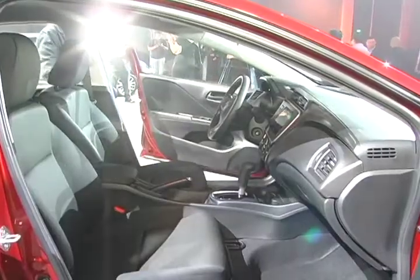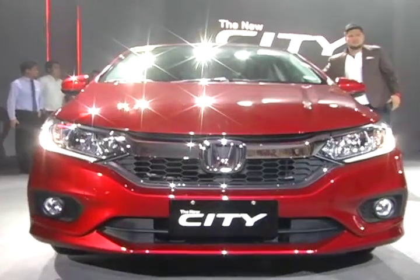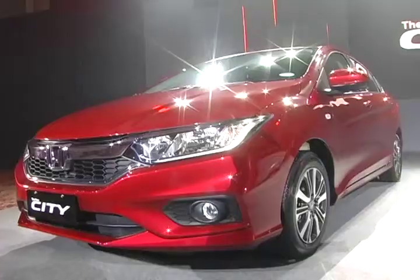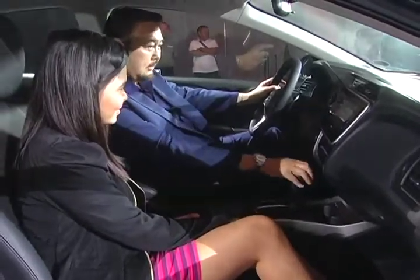This is also supported by new feature upgrades that we've done for all variants. Highlights include new lighting with standard DRL across all variants, cruise control for the VX and VX Plus, and LED lighting for the VX Plus variants.